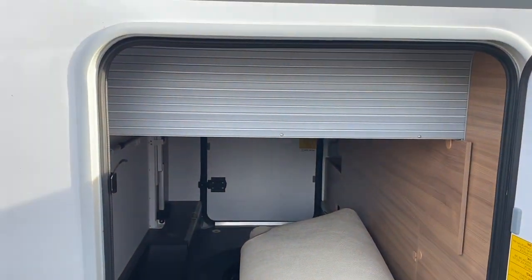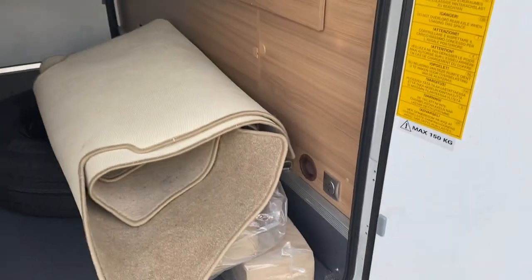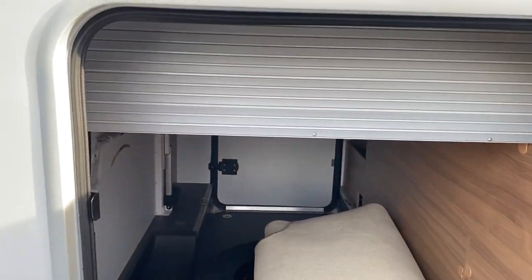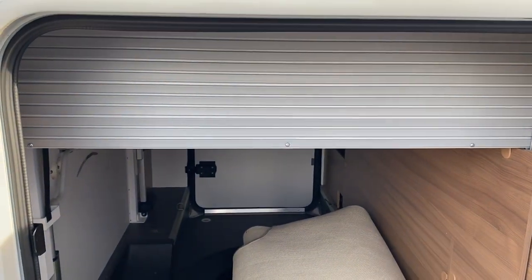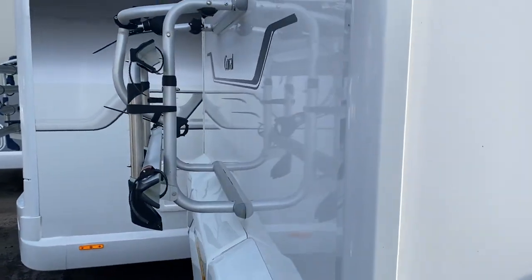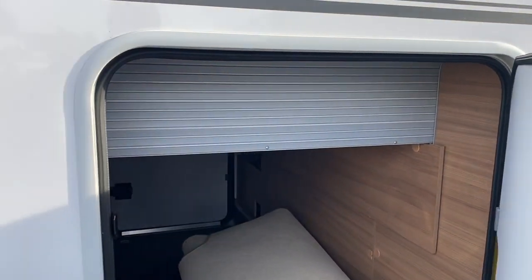The garage has a raise and lower function for the fixed bed. Using that button, the silver partition can be raised up to give more room in the garage and put the bed at a higher height. It also comes with a spare wheel and a bike rack fitted, so quite nicely specced on the outside.